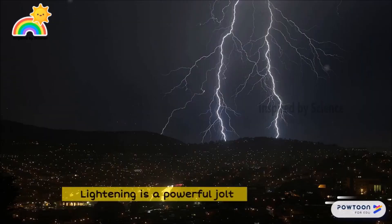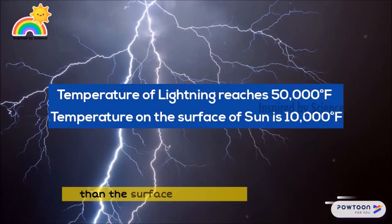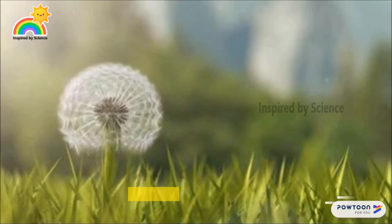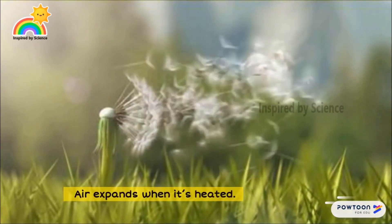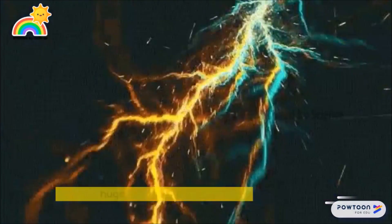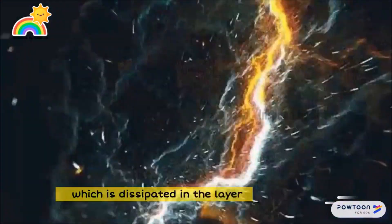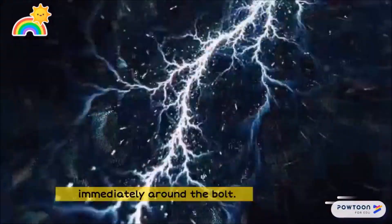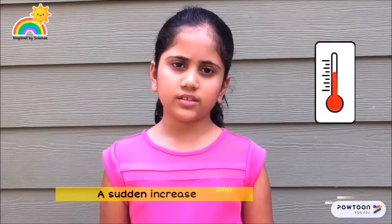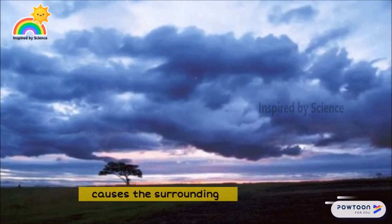Lightning is a powerful jolt of electricity, five times hotter than the surface of the Sun. Air expands when it's heated, so when lightning flashes through the sky, it discharges a huge amount of heat which is dissipated in the layer of air immediately around the bolt. A sudden increase in temperature and pressure causes the surrounding air to be heated up in less than a second.